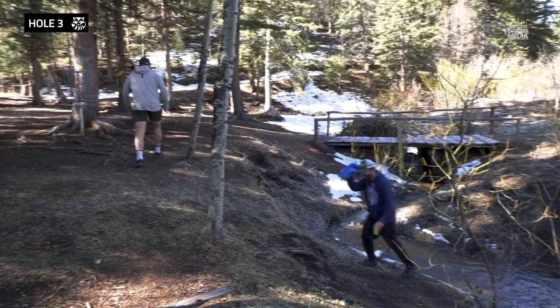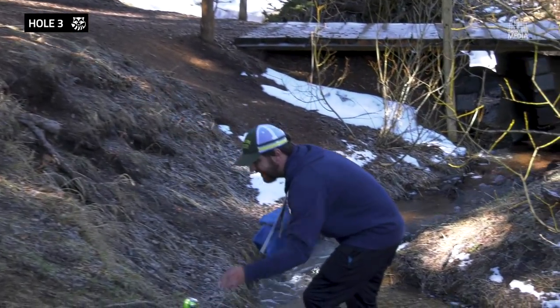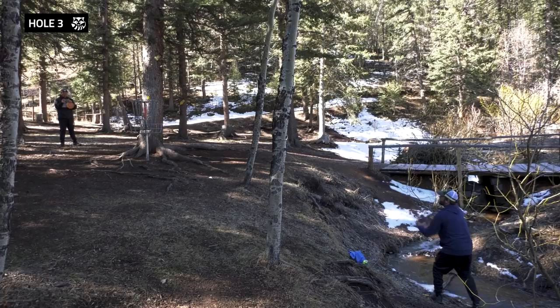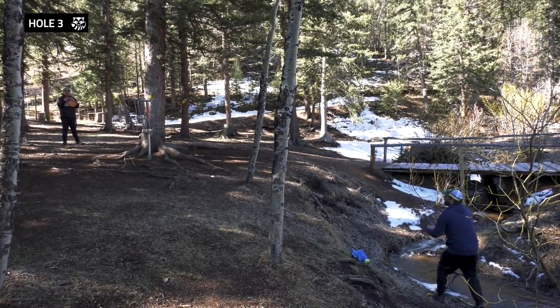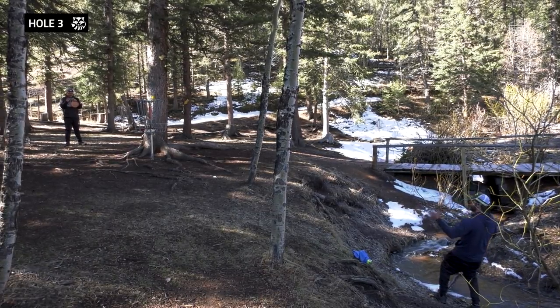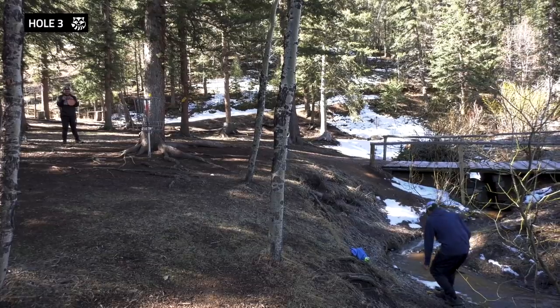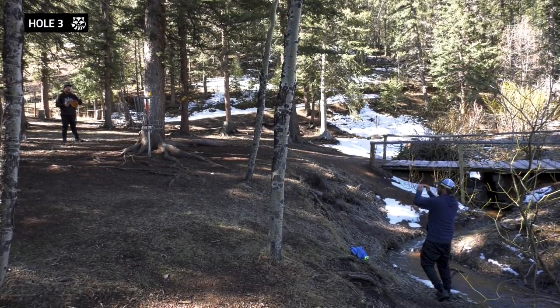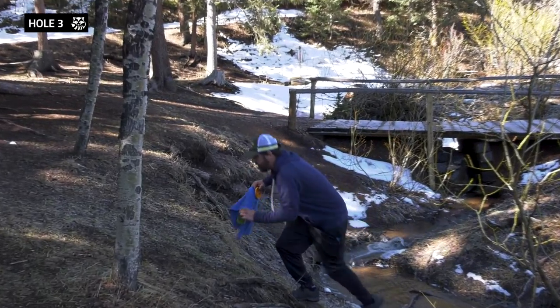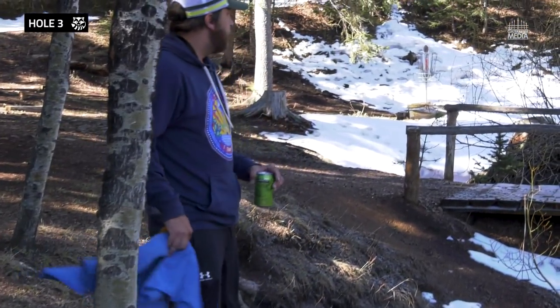Towel. My man — I was just going to putt it wet. It like toppled on the chain, hit no chains. Missed.